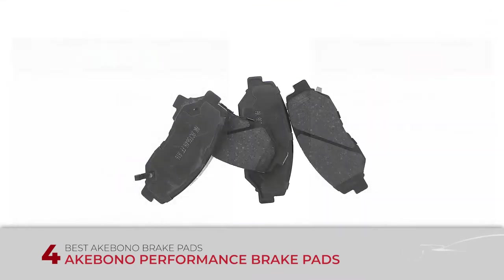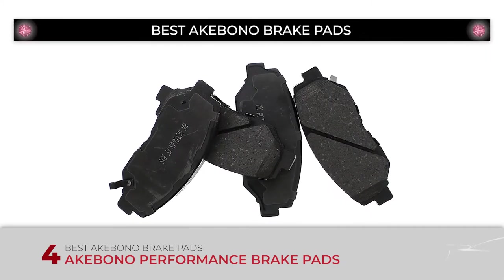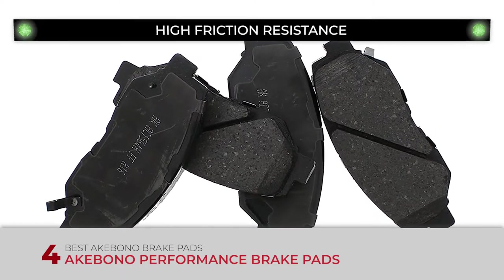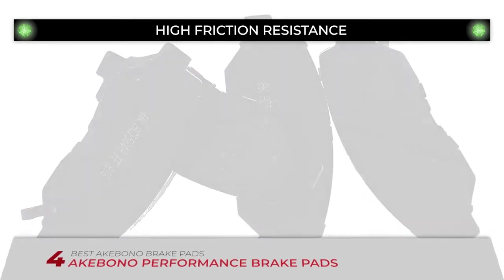The bottom line is, they're the best Akebono brake pads. They're very easy to install on the brake system, and they have high friction resistance to last longer.